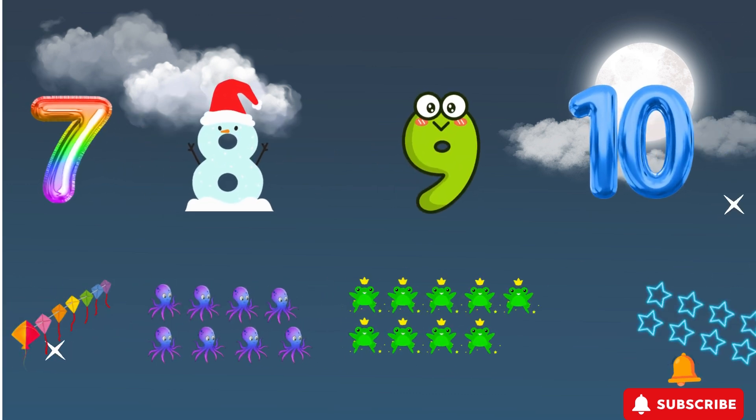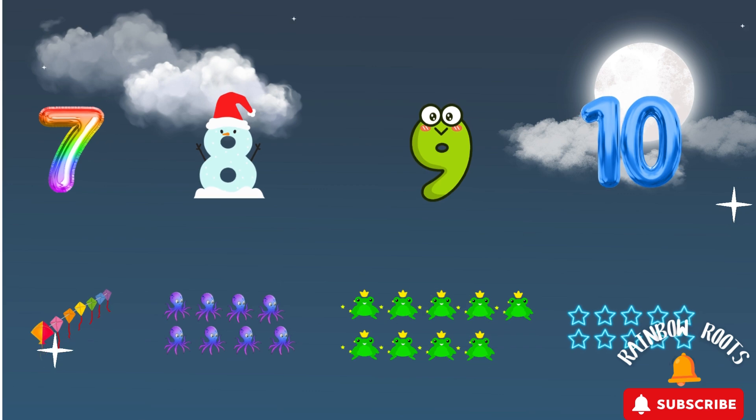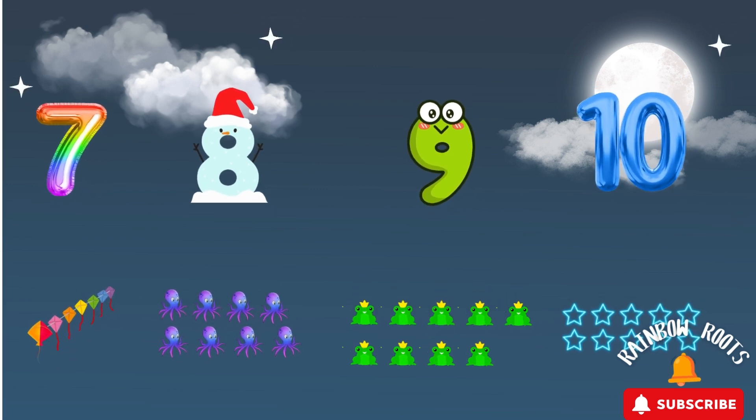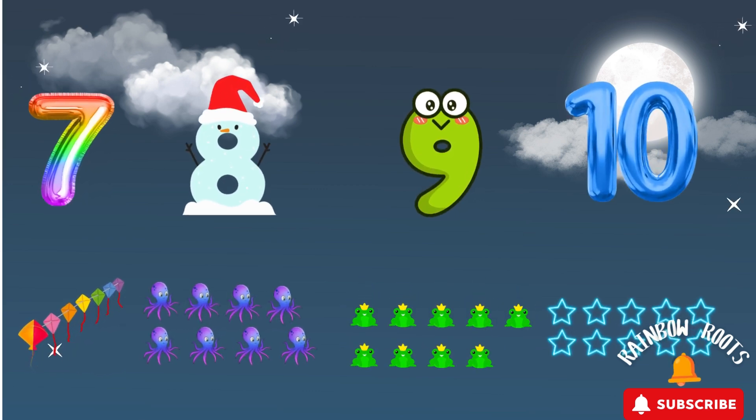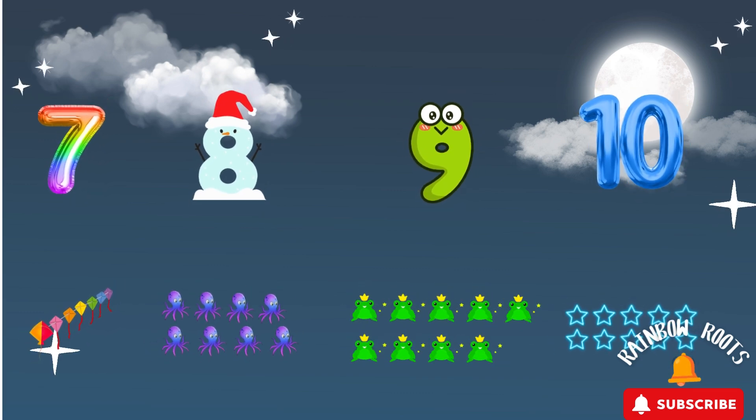Let's sing a fun song about 7, 8, 9, and 10! 7 kites flying in the sky! 8 octopuses waving high! 9 frogs hopping all around! 10 stars twinkling without a sound! Counting is fun! Let's do it again! Number 7, 8, 9, and 10!